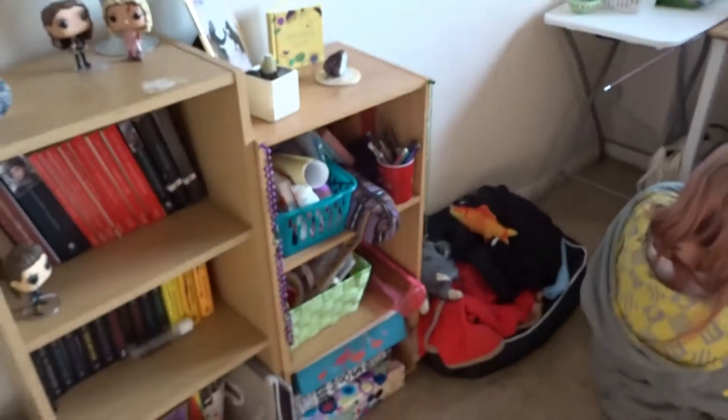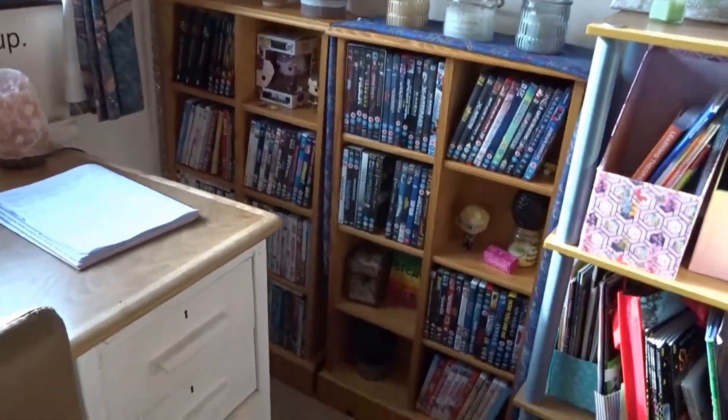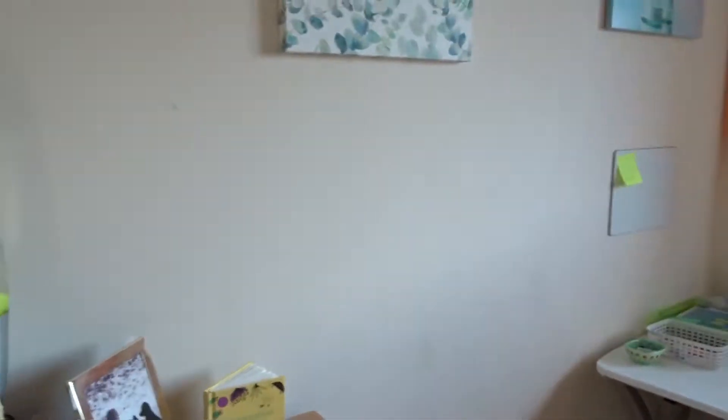We've mainly got school stuff in here and work-related study stuff. We've got a few DVDs, school stuff, Luna being adorable. And then I think this is the worst part — inside of this it's very, very messy. I've fallen in love with this camera and I'm going to secretly steal it. No you're not — it's my best camera. But here's the spare room.